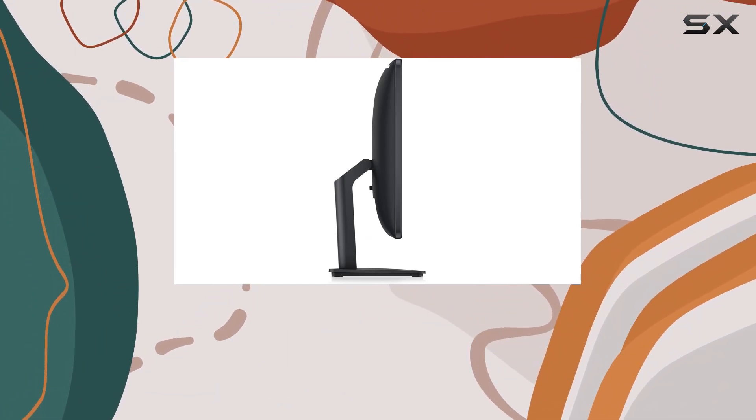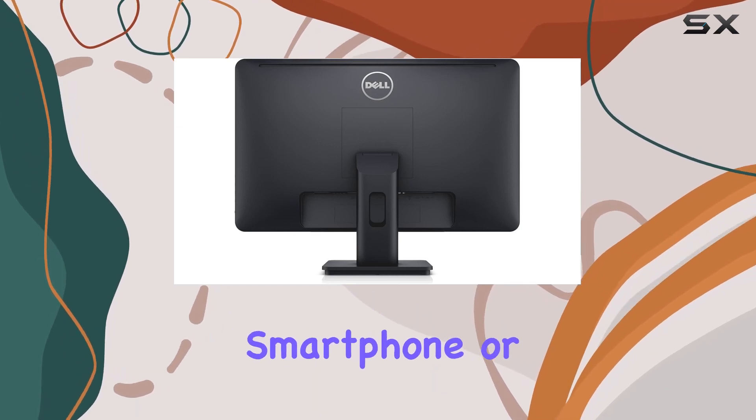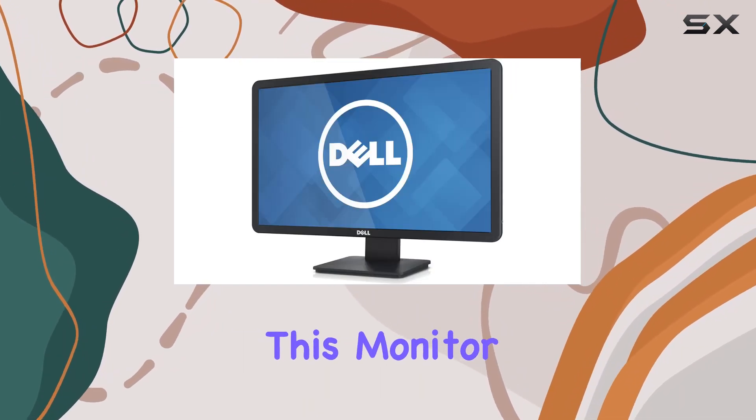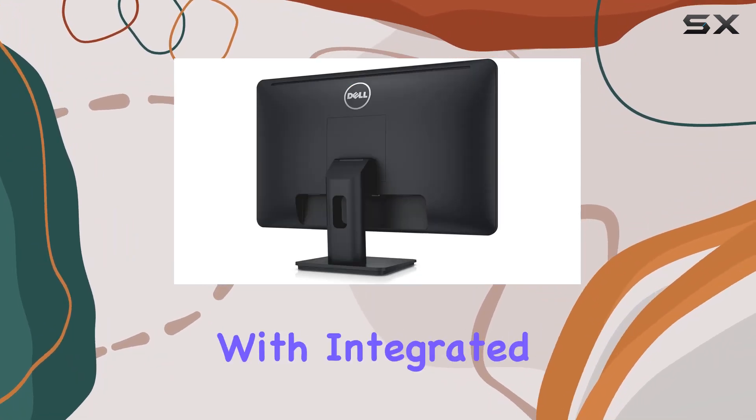One of its standout features is the ability to transform your smartphone and tablet into HD brilliance while charging them via the MHL port. Imagine displaying your smartphone or tablet content directly on this monitor in stunning detail while keeping your devices juiced up.